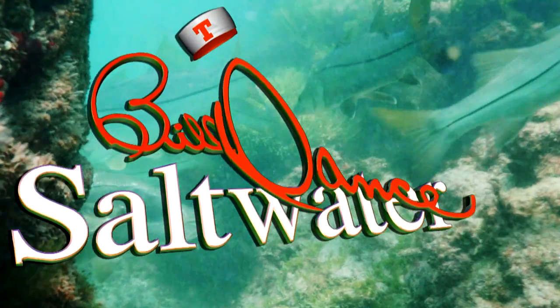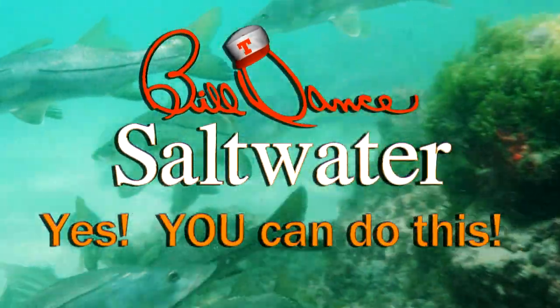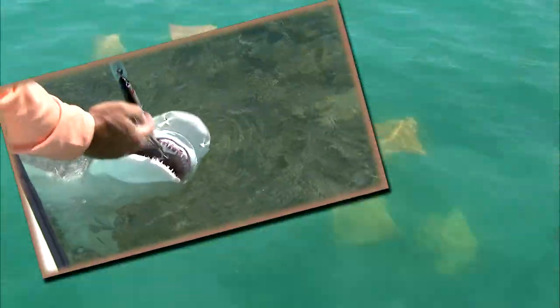Welcome to Bill Dance Saltwater. Great fun fishing that anyone can do. Yes, you can do this.